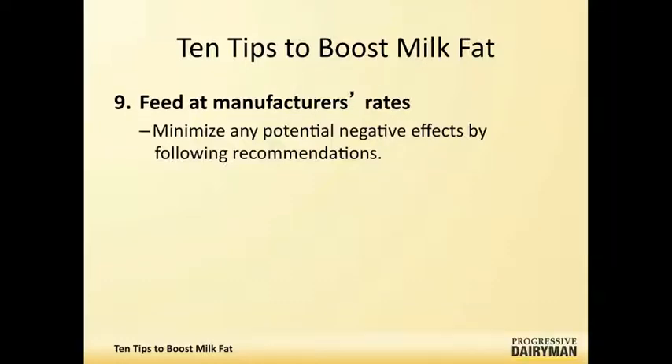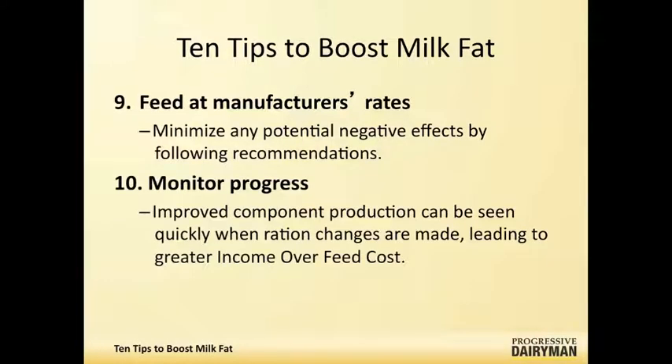The tenth one is monitoring. This isn't directly related to milk fat as much as deciding whether you're getting a change. It's one of the biggest challenges on some farms — actually monitoring before and after situations and taking accurate measurements. When you do and your milk fat goes up, you almost invariably have a greater income over feed costs, which is the bottom line.